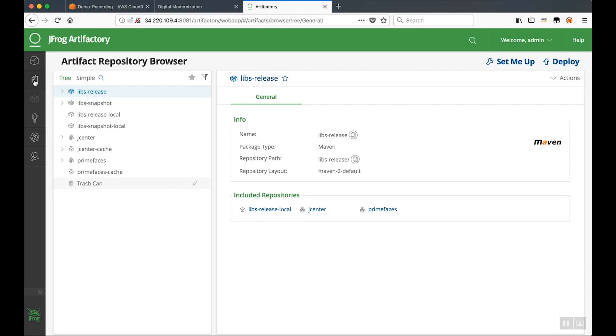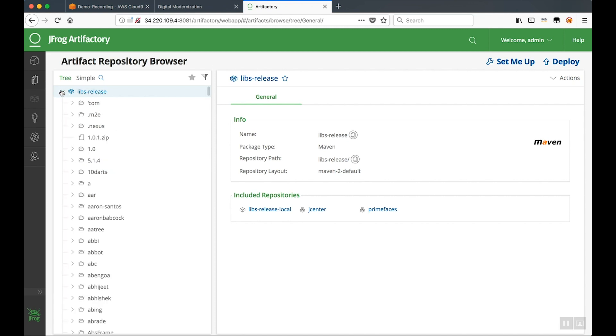As the build process begins, expect that it may take up to 15 minutes to complete. Once complete, you can go back to Artifactory and view your libs release virtual repository. When you expand that, you'll see that all of the dependencies this application needs are going to be cached in Artifactory for later use.